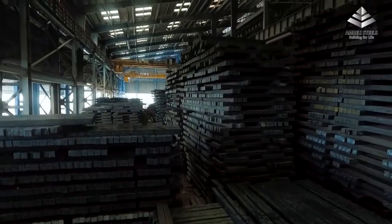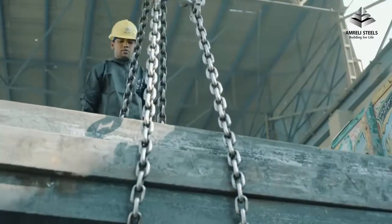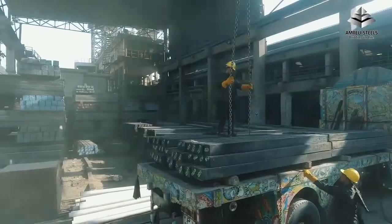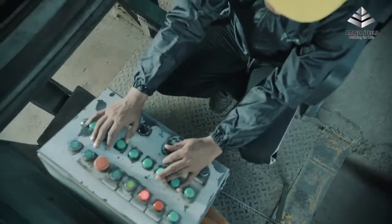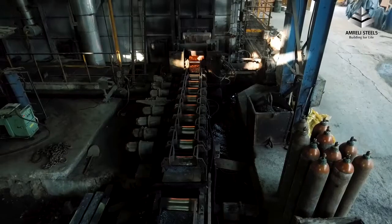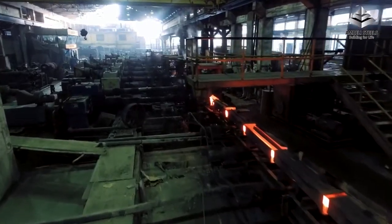The billets produced at our Dhabiji facility are then sent to our bar rolling mill, where we begin to transform steel billets into concrete reinforcement bars. The billets are reheated to the desired temperature, and the uniformly reheated billets are rolled through a series of roughing passes that reduce the cross sections and make them longer.